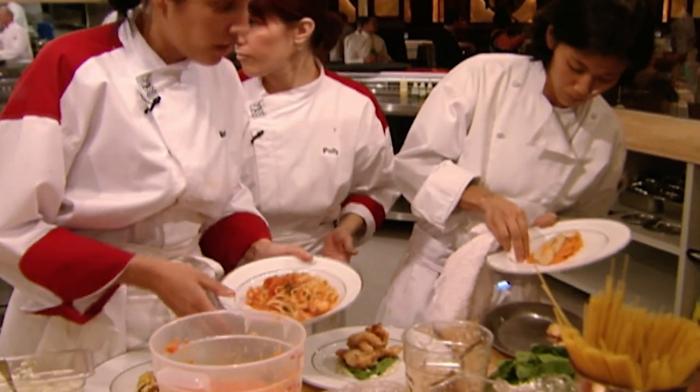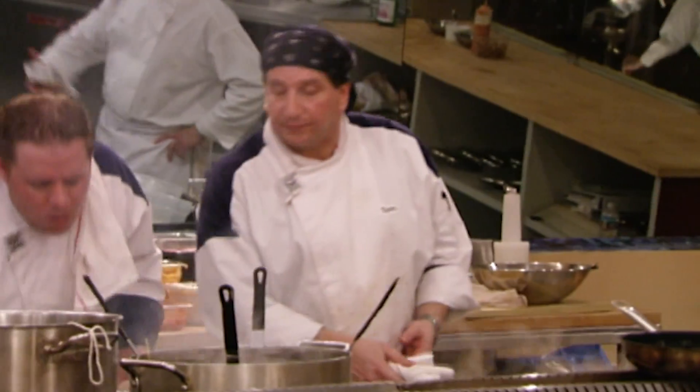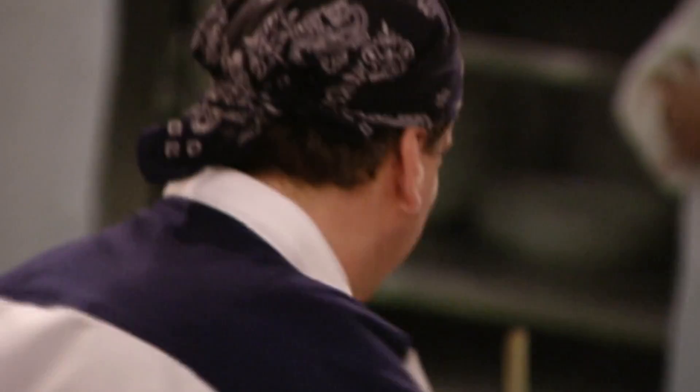While the women are working together to help Polly on the appetizers, in the blue kitchen it's all up to Tom. Right now, I want the starters out. I don't give a fuck if I've been doing it myself. The first ticket — yes, I will do that right now.